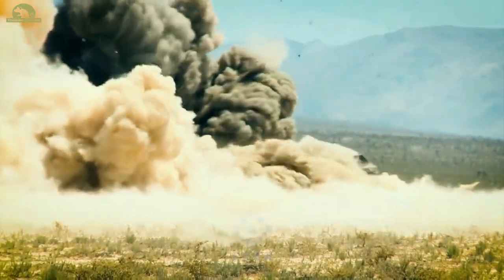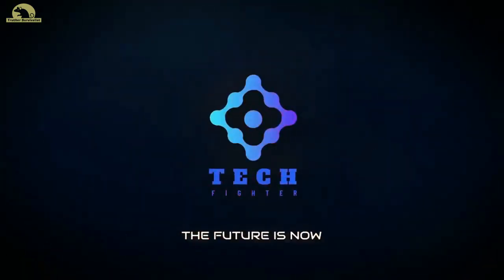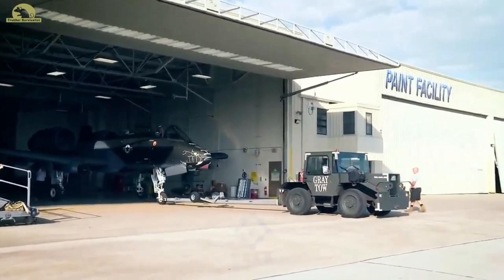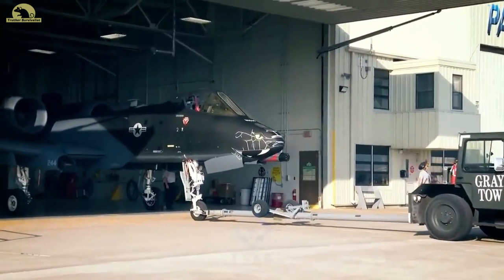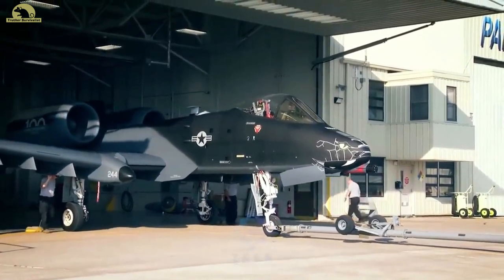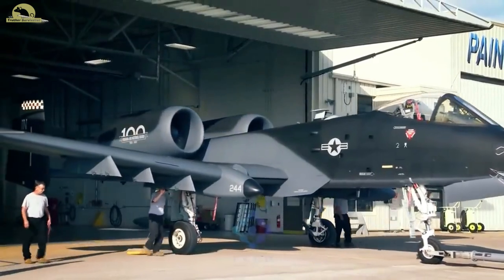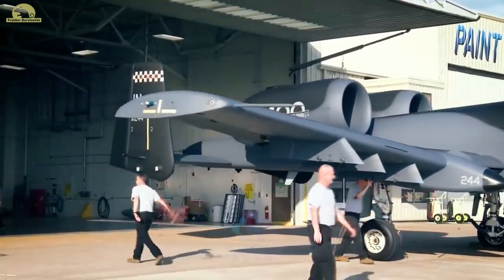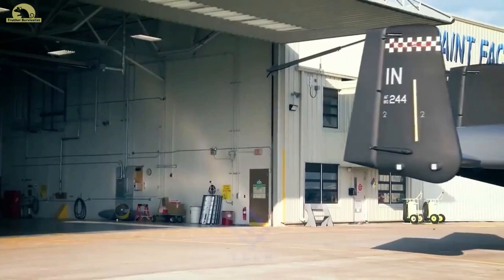The A-10 also participated in other conflicts such as in Grenada, the Balkans, Afghanistan, the Iraq War, and against the Islamic State in the Middle East. The A-10A single-seat variant was the only version produced, though one pre-production airframe was modified into the YA-10B twin-seat prototype to test an all-weather night-capable version. In 2005, a program was started to upgrade the remaining A-10A aircraft to the A-10C configuration with modern avionics for use with precision weaponry. The U.S. Air Force had stated the Lockheed Martin F-35 Lightning II would replace the A-10 as it entered service, but this remains highly contentious within the USAF and in political circles. With a variety of upgrades and wing replacements, the A-10's service life can be extended to 2040. The service has no planned retirement date as of June 2017.